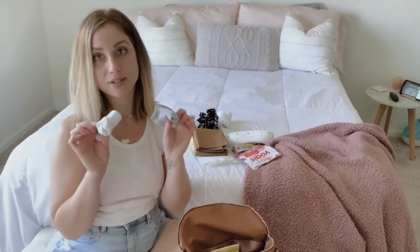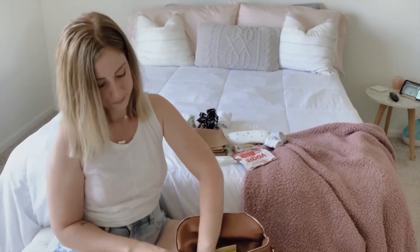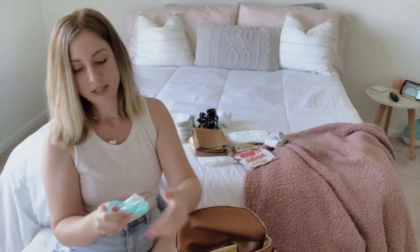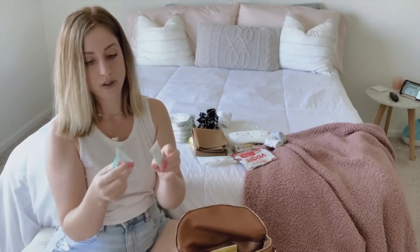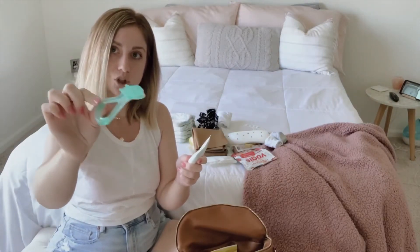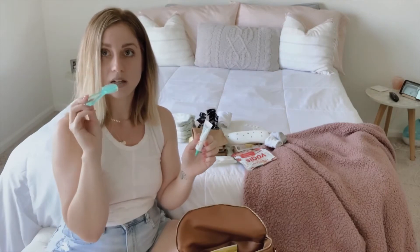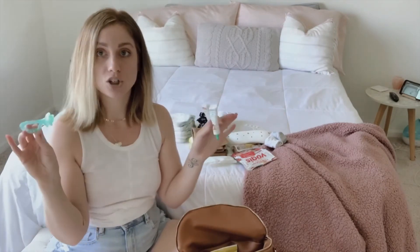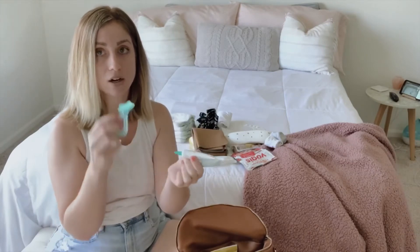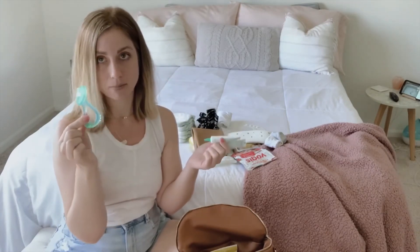I keep two pairs of socks in the bag. I also have two tubes of teething gel — two, just in case — and a little teething chewer. You put the gel on the chewer, and if my hands are dirty and he needs relief right away, I just put the gel on it and he chews on it for comfort.